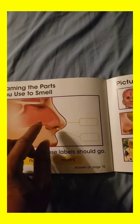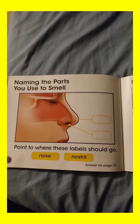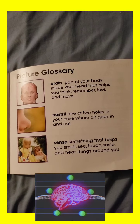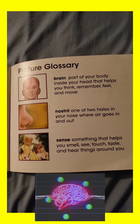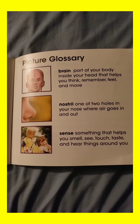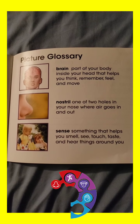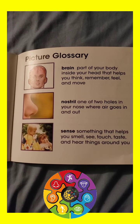Whatever you smell sends the message to your brain and lets you know what it is you're smelling — if it's a good smell, bad smell, fruity smell, or a pleasant smell. Picture glossary: part of your body inside your head that helps you think, remember, feel, and move. Nostril: one of two holes in your nose where air goes in and out. Sense: something that helps you smell, see, touch, taste, and hear things around you.